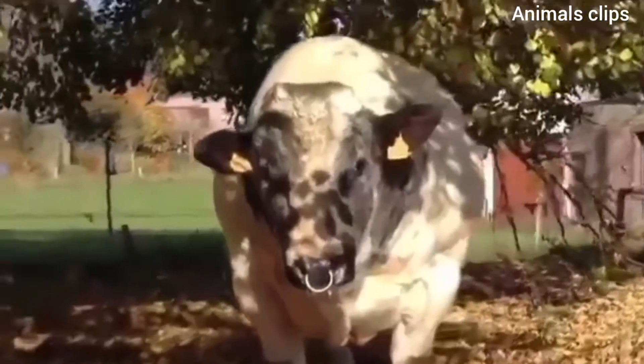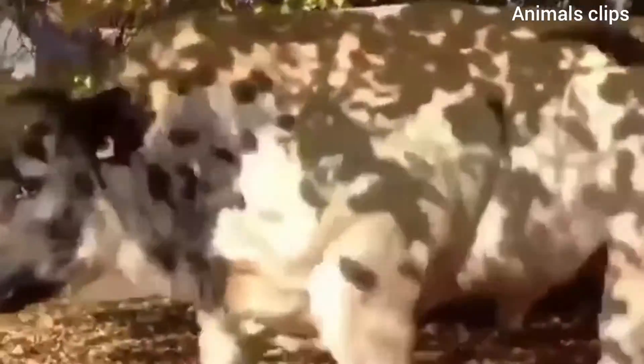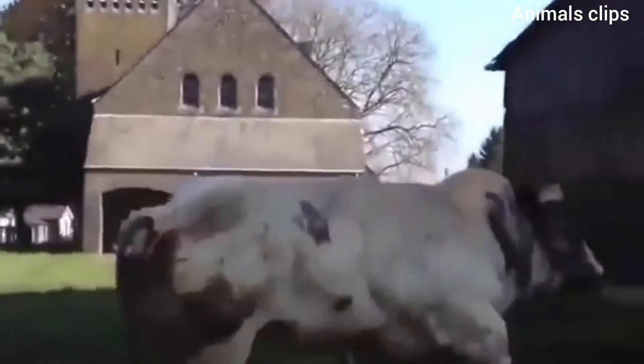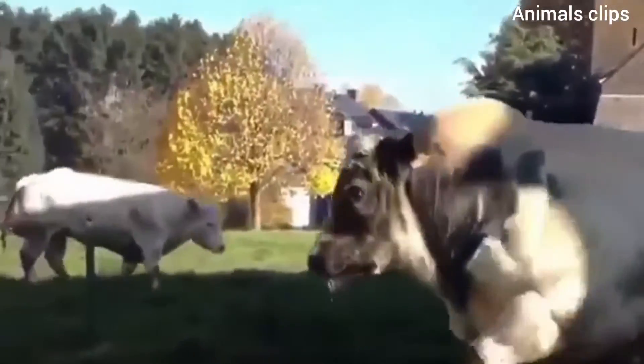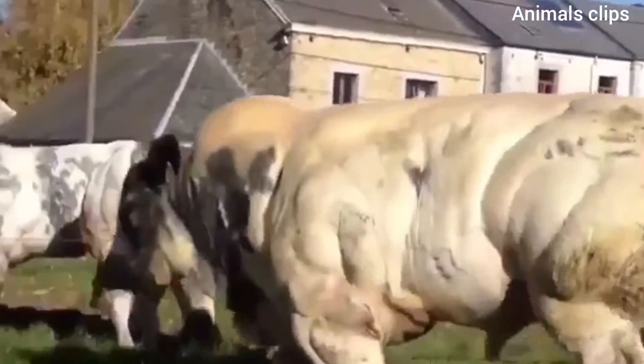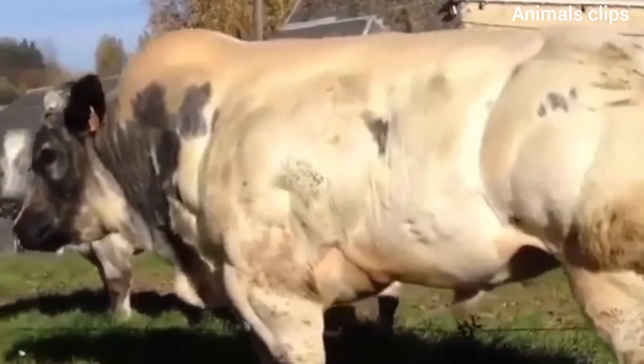Also, the entire increased mass of the animal is not solely attributed to more muscle. Rather, double muscled cattle tend to have reduced mass in terms of skin, bone, the digestive tract, and most other organs. In other words, Belgian blues eat less, are finer boned, have thinner skin, and not as big of abdominal capacity as other cattle breeds of normal muscling.